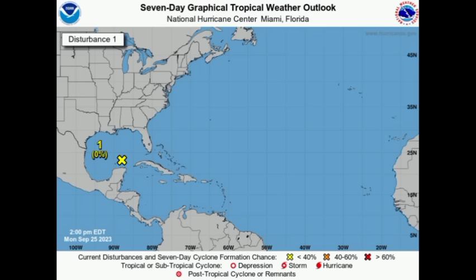As for this disturbance, there is a zero percent chance that we could see development. The wind shear would be too strong for the system, so we can disregard it in terms of any potential tropical cyclone development.